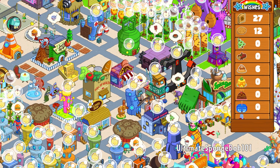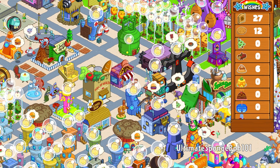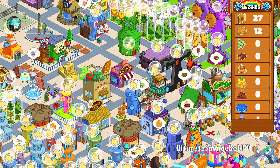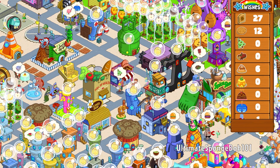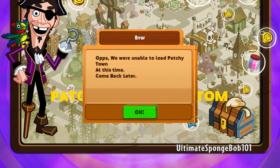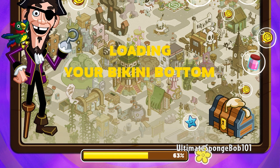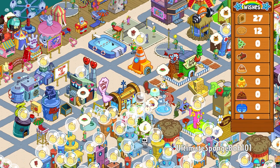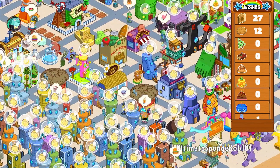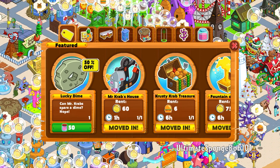There are no online functionalities in the sense of buying and selling decorations with other players or visiting friends' Bikini Bottom towns. All you could really do was visit Patchy's Bikini Bottom, and now it says 'we were unable to load Patchy's town at this time, come back later.' I don't think it's coming back. That's the main thing that has changed since 2022.